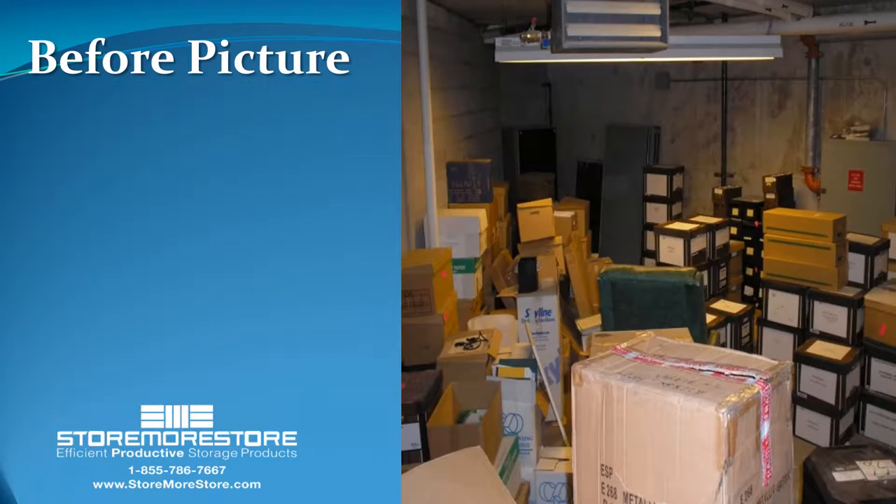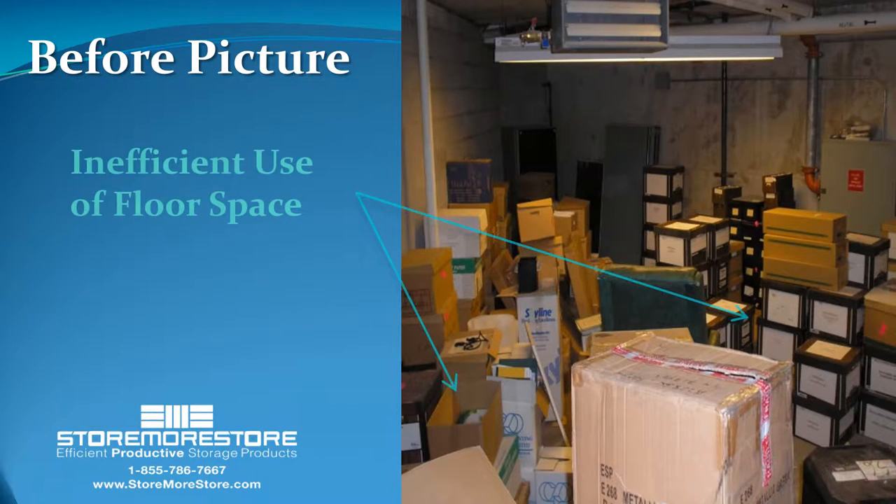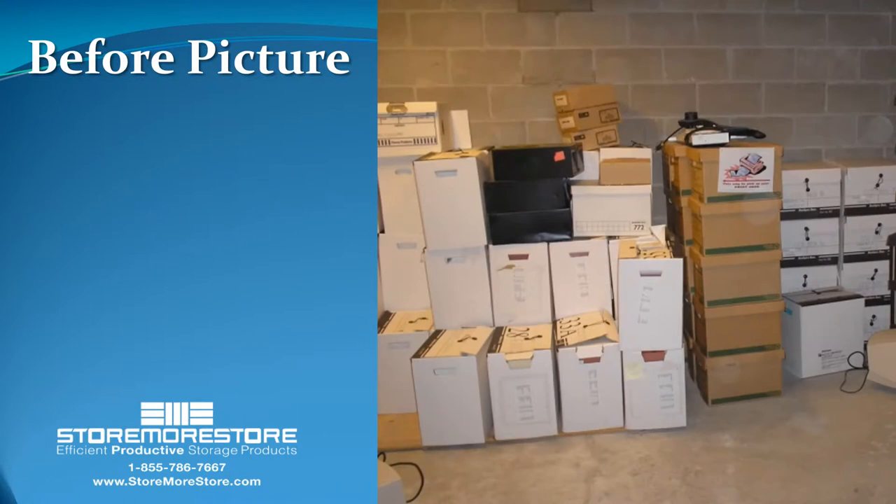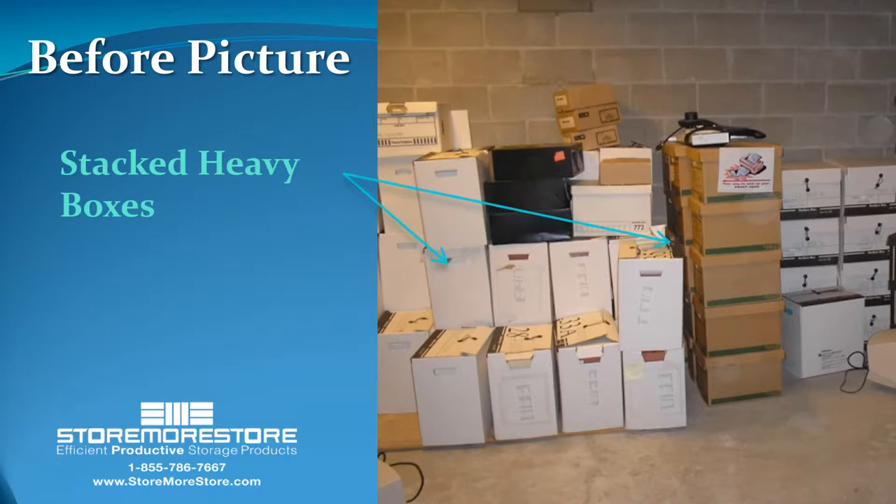Organize your file boxes with box shelving to maximize your storage space, protect company records from being damaged, and reduce lifting related injuries.